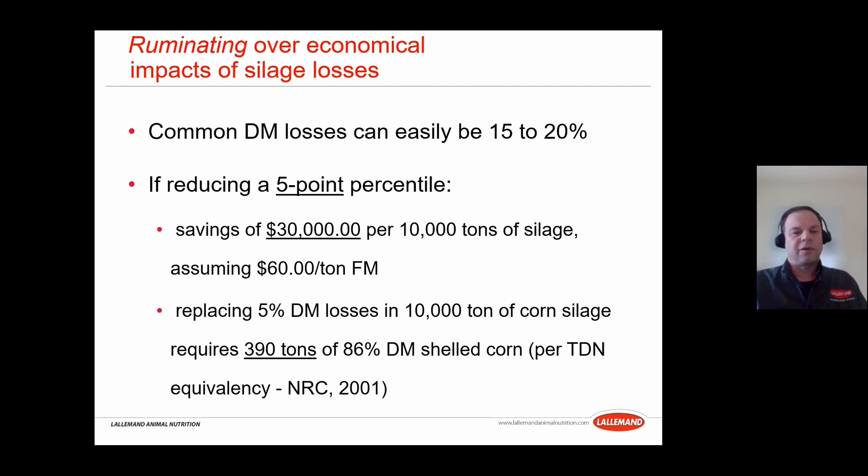Considering the economic impact of silage losses: in the field, losses of 15-20% are not hard to see. Reducing losses by five percentage points would represent savings of $30,000 per 10,000 tons of silage at $60 per ton fresh matter. And those 500 tons lost would require approximately 390 tons of 86% dry matter shell corn to replace on a TDN equivalency basis — so not only do you lose the $30,000 worth, but you also need to purchase nearly 400 additional tons of shell corn just to replace the nutrients.